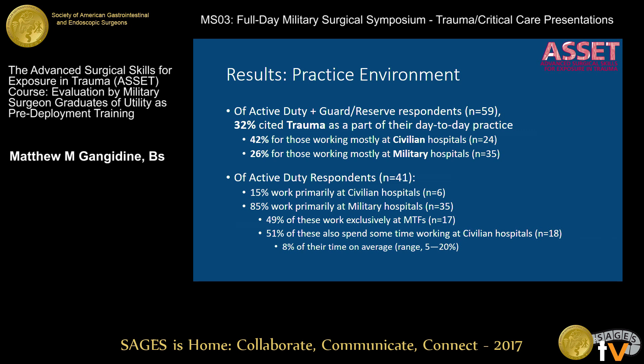Among those who were still active duty or guard/reserve at the time the survey was administered — years after they initially took the course — that was 59 people. Only 32% of them, about a third, indicated that trauma is part of their day-to-day practice where they're currently stationed. For those working mostly out of civilian hospitals, this was 42%, and for those working mostly out of military hospitals, about a quarter. Of those purely active duty, 85% worked at military hospitals primarily, though about half also spent some time at civilian hospitals to supplement their skills, averaging only about 8% of their time there.